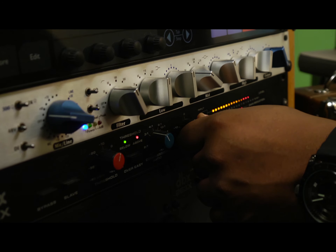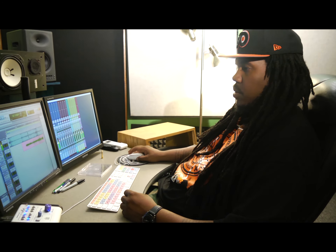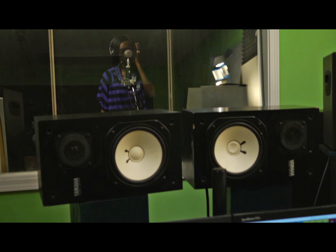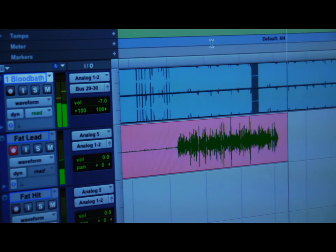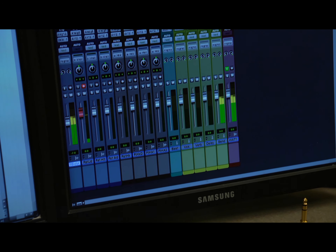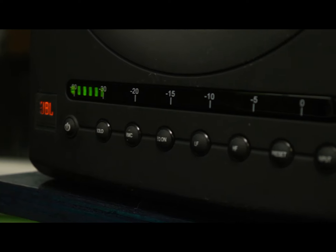We also use the Universal Audio LA-610, which is industry standard when you're talking about preamp and compression. That microphone, that preamp, and that compressor are going to make all the difference in the world. We have actually upgraded to a full HD Pro Tools, and when you make a decision to take your career to another level, you want to make sure you're recording with a studio that is using the top of the line — HD Pro Tools is the very best level of quality you can get from an audio recording format.